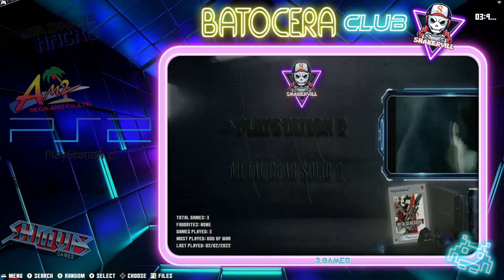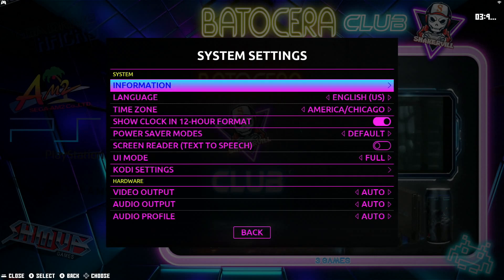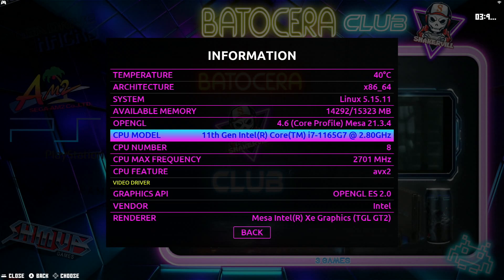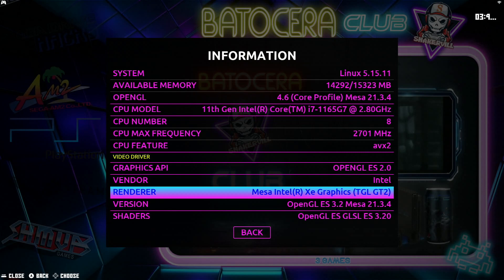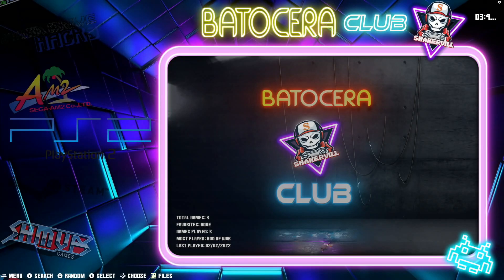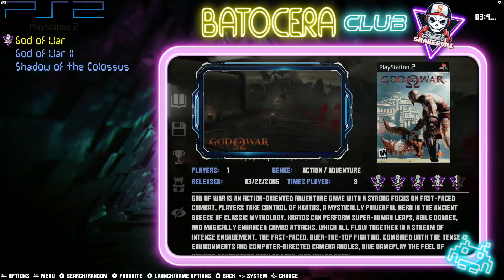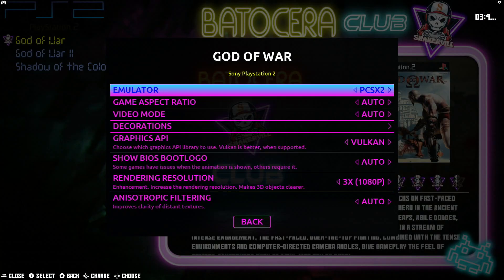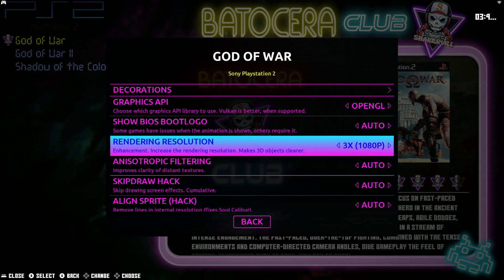Alright, so we're about to get set up. Let me show you my computer system here. I'm using an i7-1165G7 Asterok Mini Computer, running on Intel Iris Xe graphics. We're going to be testing two games: God of War 1 and God of War 2. First up, let's go ahead and choose OpenGL. We're going to be running this on 3x, 1080p.